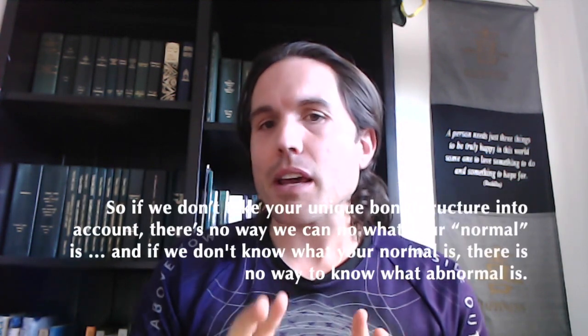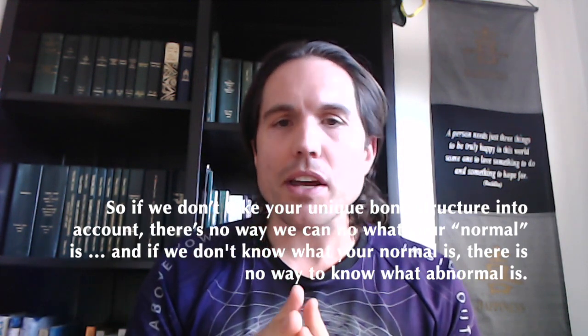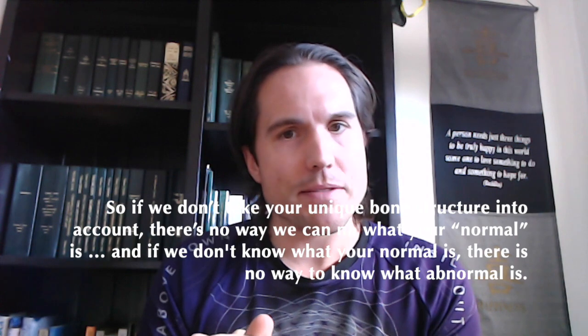You're not even the same on the two sides of your own body — spine included. So if we don't take your unique bone structure into account, there is no way that we can know what your normal is. And if we don't know what your normal is, there's no way to know what abnormal is.